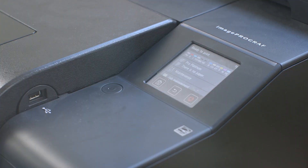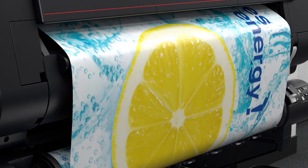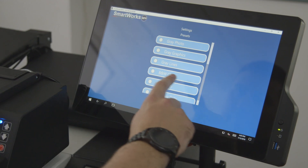Canon has one of the largest variety of printers in the world. The Image Pro Graph Series is great for architects and engineers. The Pro Series is great for graphics, sign work, or photography. And then there's the new TX Series, which is a hybrid in between — it's fast and it's easy to use.